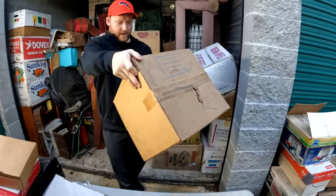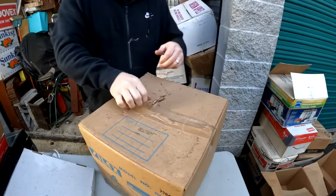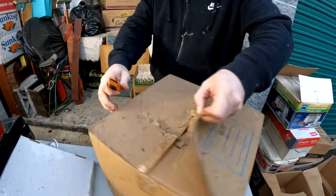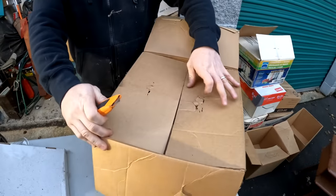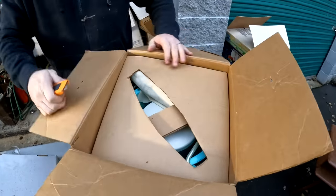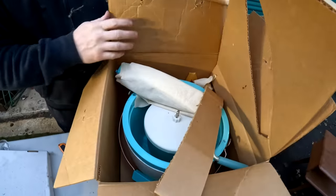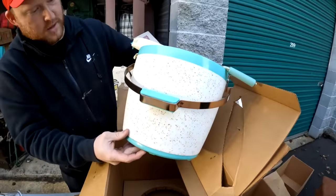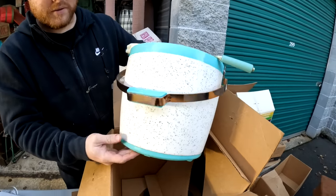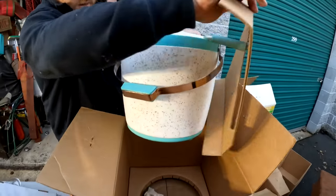I bet it's an ice cream freezer maker. Oh it's in there! They kept really good stuff, didn't they? That's nice, that's old - it looks clean.